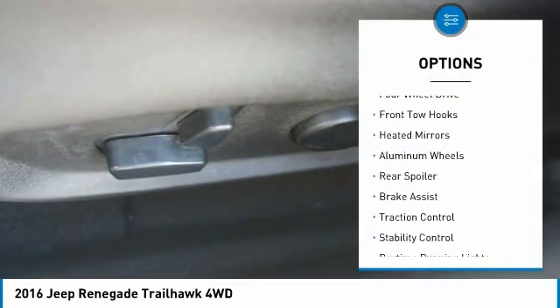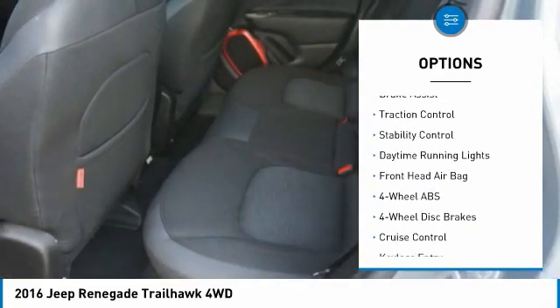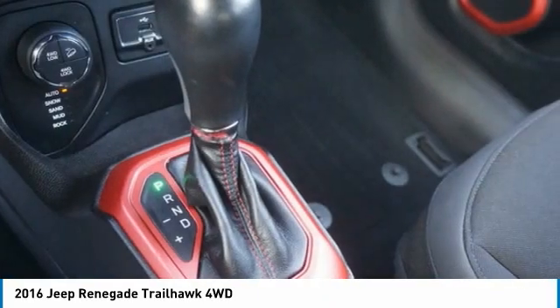Tire pressure monitor, four-wheel drive, front tow hooks, heated mirrors, aluminum wheels, rear spoiler, brake assist, traction control, stability control, daytime running lights.